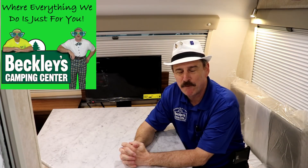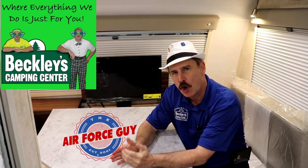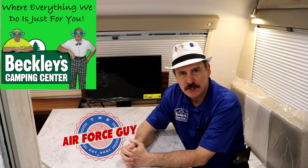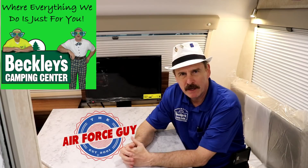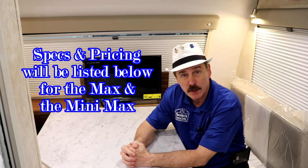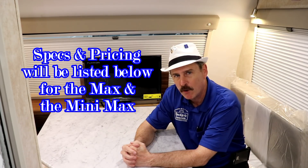Ladies and gentlemen, Paul Chamberlain the Air Force Guy coming to you from Beckley's Camping Center today. We're going to talk about a comparison of the Little Guy Max versus the Mini Max — kind of give you a rundown of the specifications and pricing. For more information on these campers or any other RV, call, email, or stop by Beckley's Camping Center and ask for Paul the Air Force Guy.